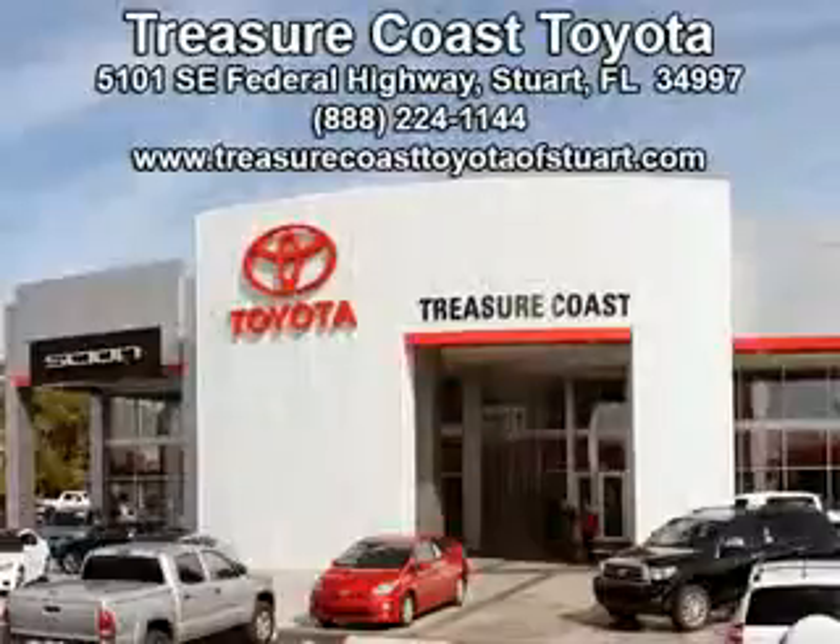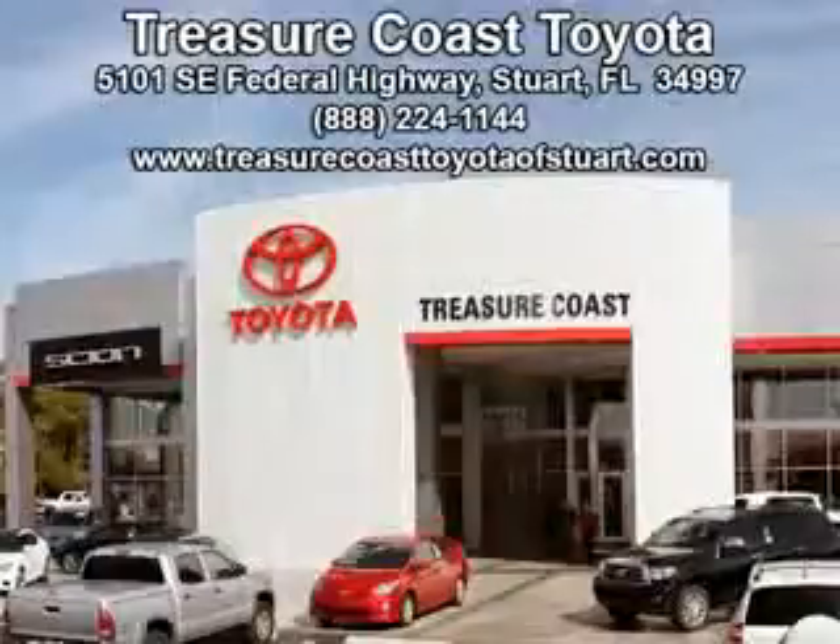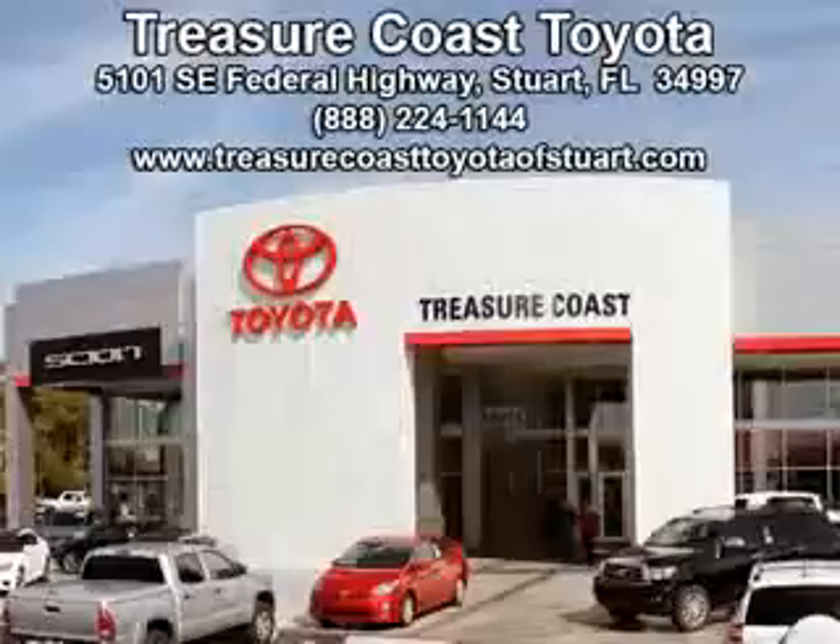Integrity is a pillar of our dealership. We don't just sell cars — we foster personal relationships. Our commitment to excellence is the reason 93% of our customers have said they would recommend us to their friends and family. Experience the difference at The Family Store, Treasure Coast Toyota.